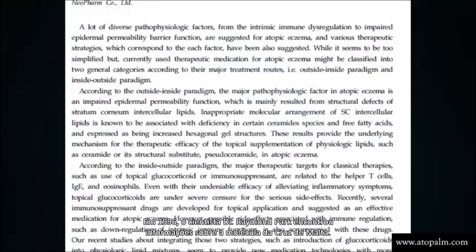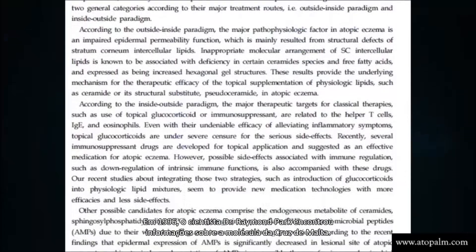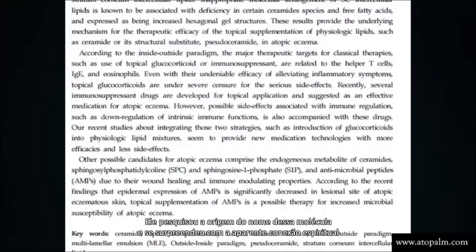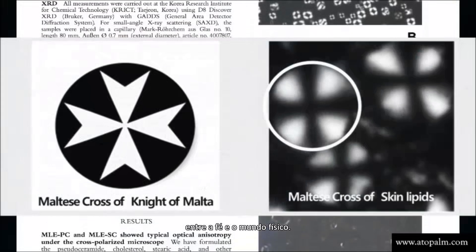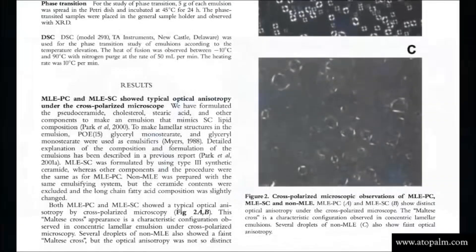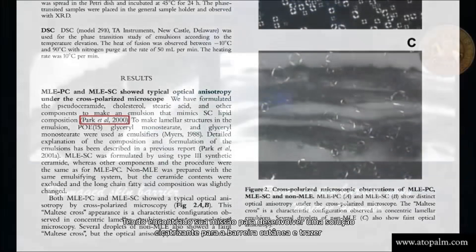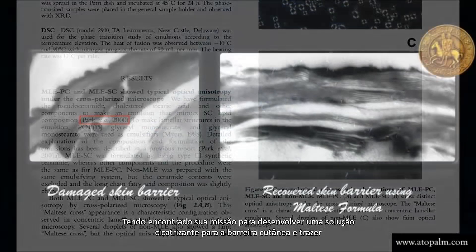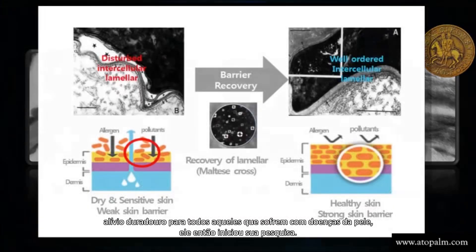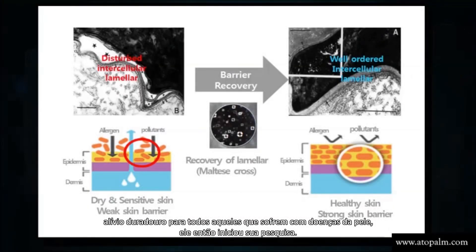In 1996, scientist Dr. Raymond Park came across information about the Maltese Cross molecule. He researched the origin of this molecule's name and was stunned by the seemingly spiritual connection between faith and the physical world. Having found his mission to develop a healing solution for the skin barrier and to bring relief to all suffering from skin ailments, he began his research.